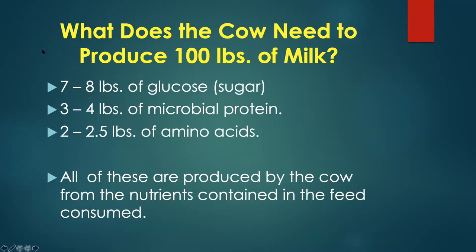What does a cow have to do within the body to make 12 gallons of milk? She has to find seven to eight pounds of glucose, which is sugar. She has to make three to four pounds of microbial protein and needs two to two and a half pounds of amino acids — the precursors for milk protein and milk fat. All of these are produced from the nutrients contained in the feed.